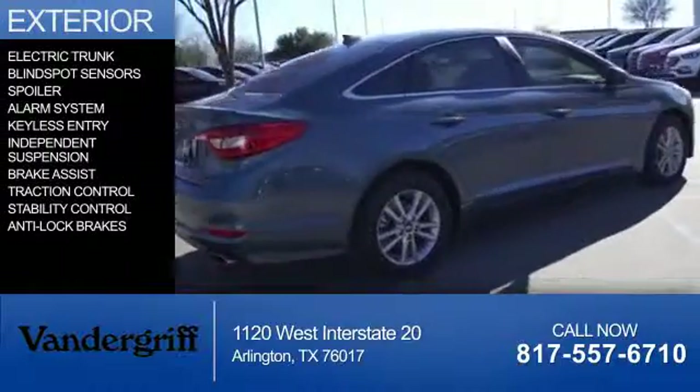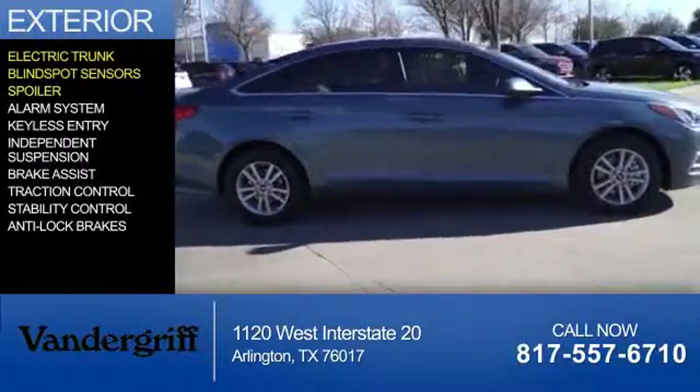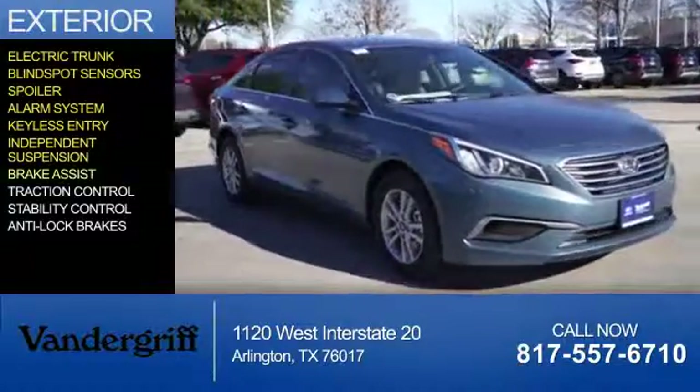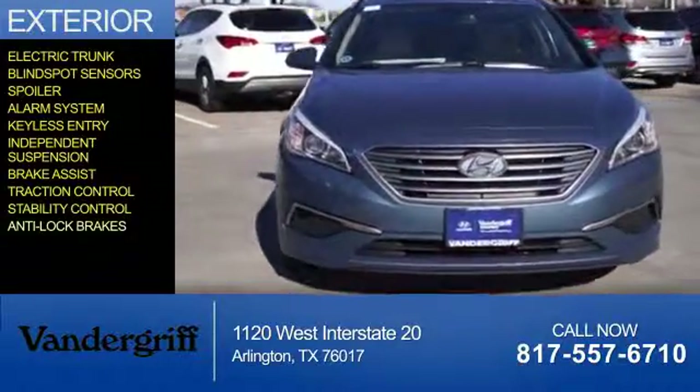The features include electric trunk, blind spot sensors, a spoiler, an alarm system, keyless entry, independent suspension, brake assist, traction control, stability control, and anti-lock brakes.